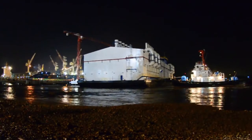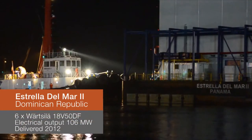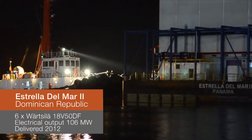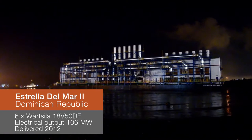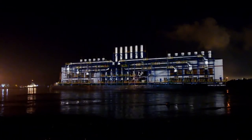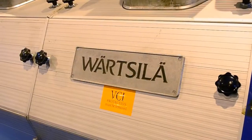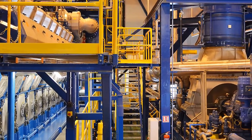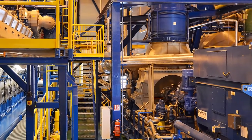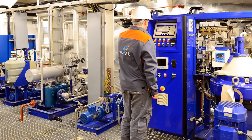The latest floating power plant is the 106-megawatt high-efficiency combined cycle plant named Estrella del Mar II — the fourth floating plant delivered by Wärtsilä to the Dominican Republic. The plant features six 18-cylinder Wärtsilä 50DF engines in V configuration with full heat recovery and a steam turbine. The Estrella del Mar II has heavy fuel-oil storage tanks available onshore.